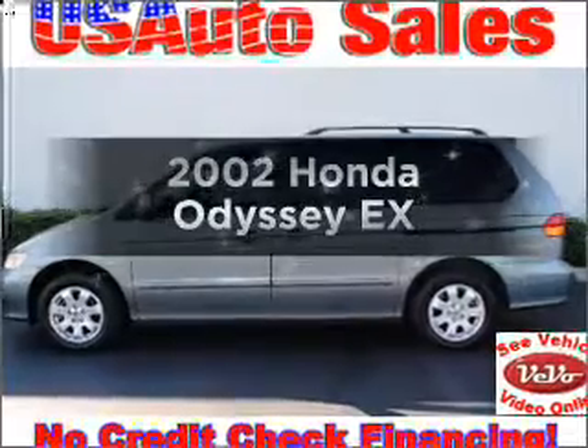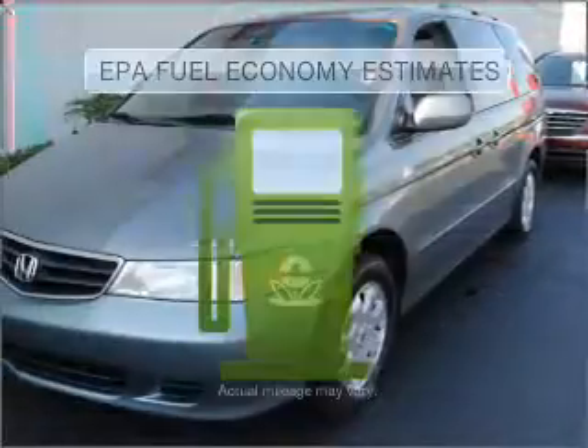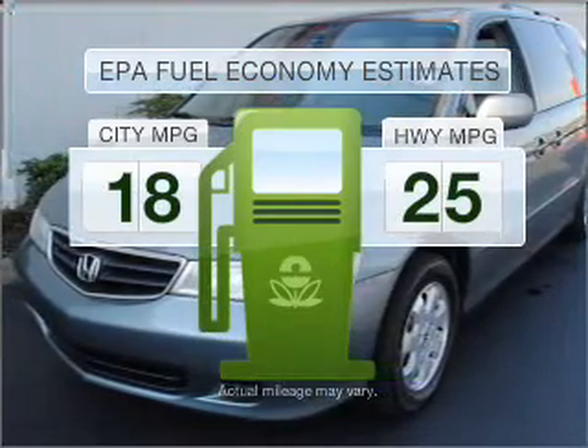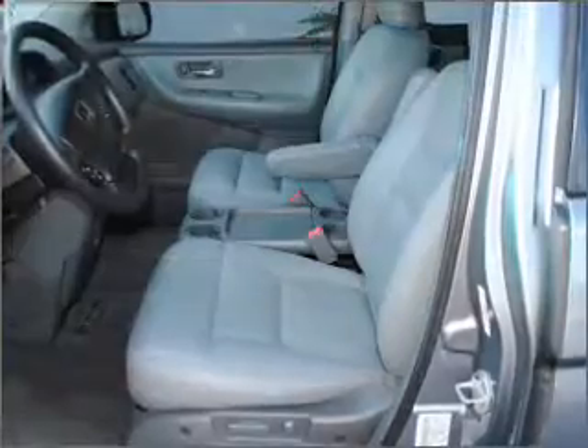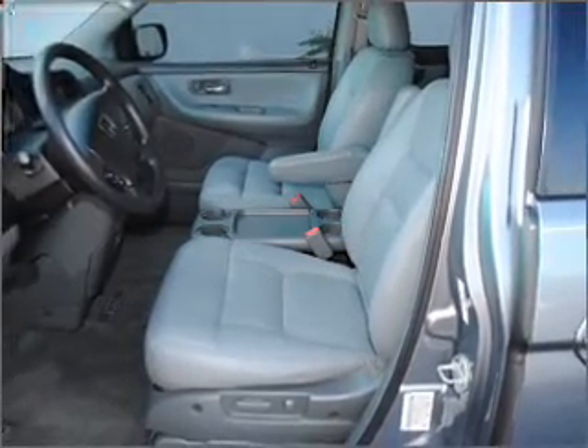Get noticed in this 2002 Honda Odyssey. This is the set of wheels you've been looking for. In the city or on the highway, you'll spend less time at the pump with this fuel-efficient vehicle, with a solid six-cylinder engine that responds smoothly to its 5-speed automatic transmission.